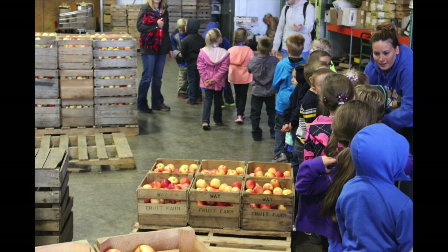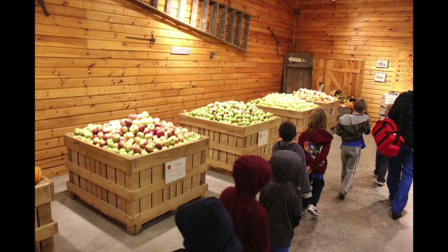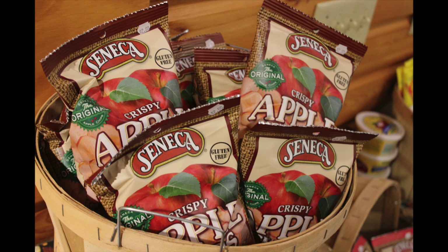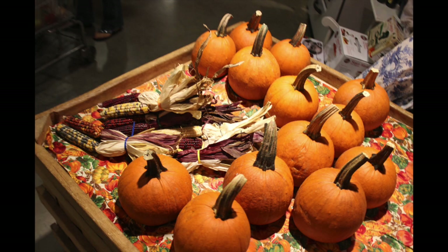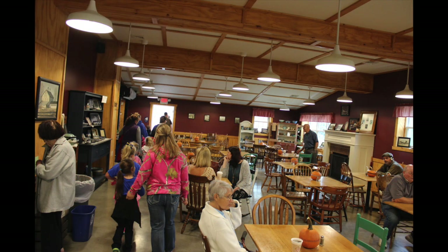We start to leave the warehouse area because it's time to check out the store where the Way family sells their products to customers. Check out all those apples people can buy — but apples aren't the only thing for sale; we see many other items too. Before we get back outside we walk through their cool restaurant and cafe area. I actually ate here with my family last week — it was yummy.